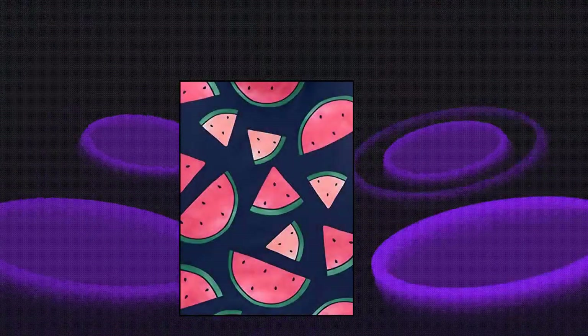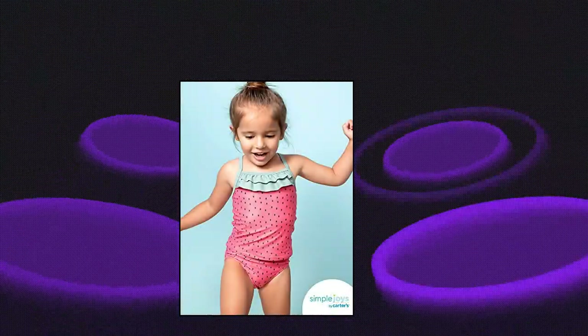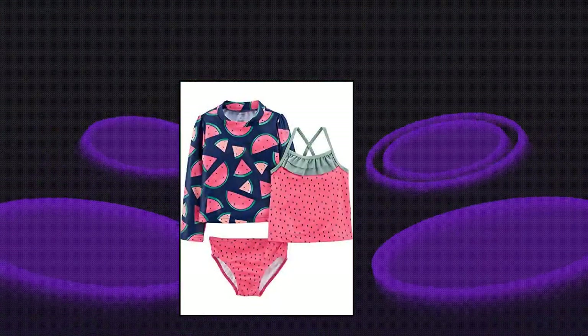Simple Joys by Carter's Baby Girls three-piece assorted rashguard set — watermelon, six to nine months. Made-to-match three-piece set for fun in the sun. Rashguard, tankini top, and bottoms all have UPF 50 sun protection, quick-drying fabric, and cute watermelon prints.